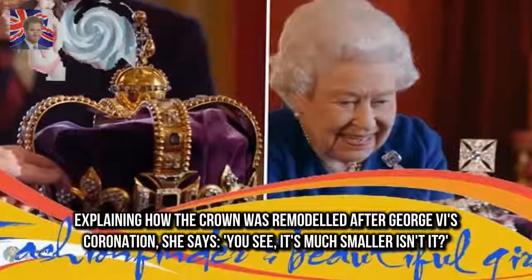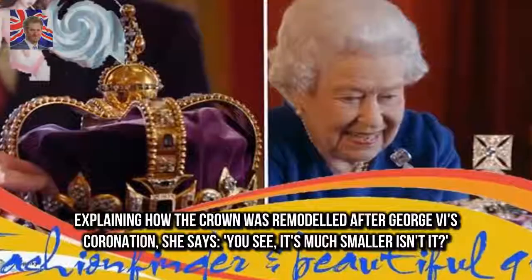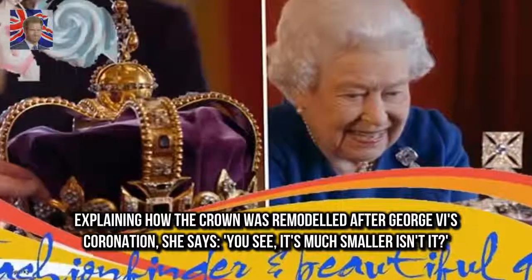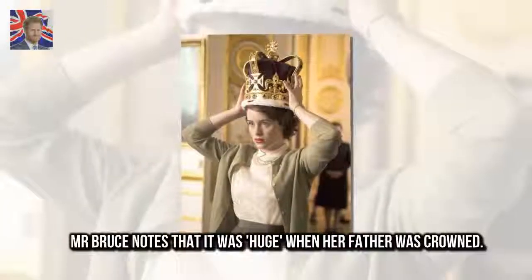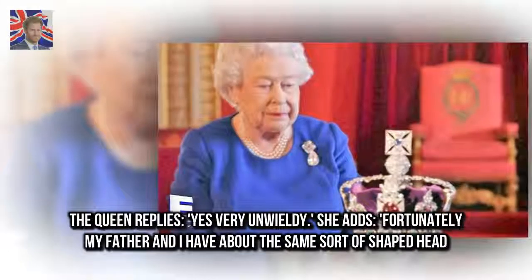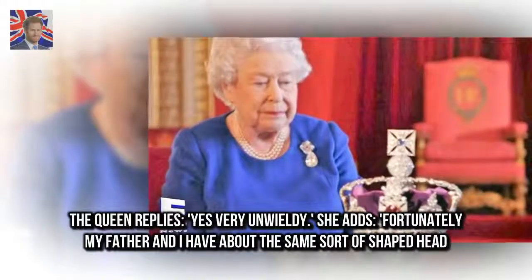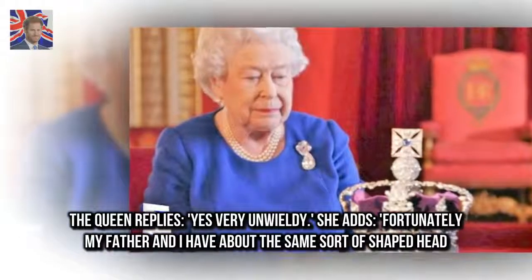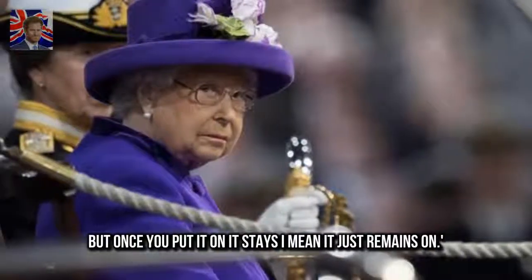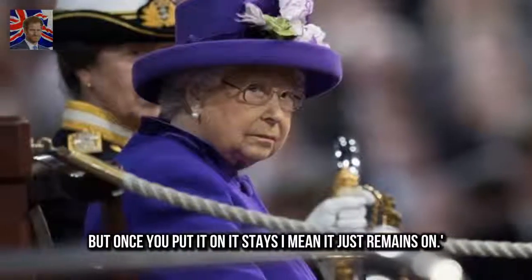Explaining how the crown was remodeled after George VI's coronation, she says, 'You see, it's much smaller, isn't it?' Mr. Bruce notes that it was huge when her father was crowned. The Queen replies, 'Yes, very unwieldy.' She adds, 'Fortunately my father and I have about the same sort of shaped head. But once you put it on it stays — I mean, it just remains on.'